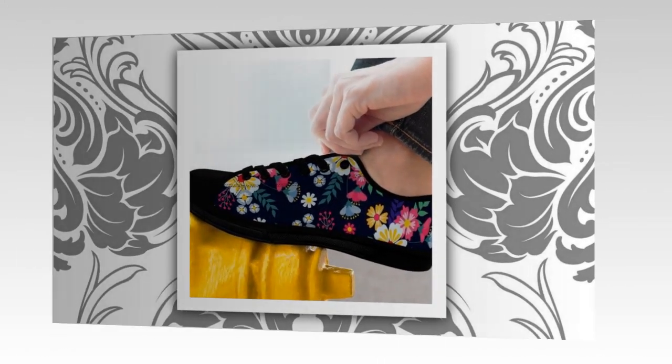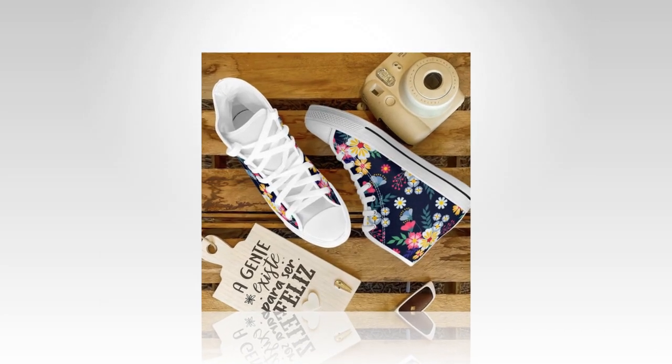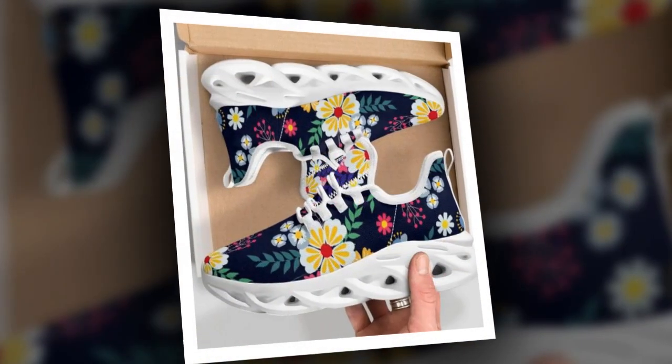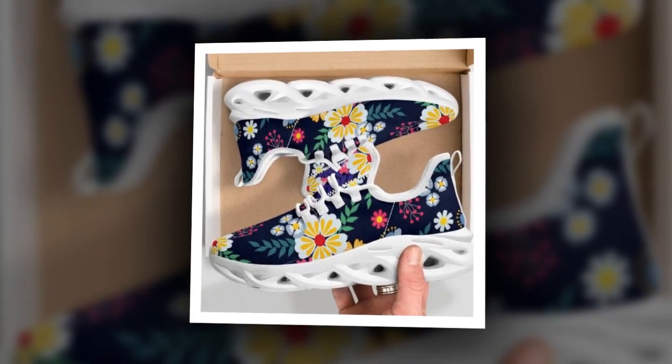If you're a fan of high tops, you're in luck. These high top designs aren't just trendy — they also offer superior ankle support. Originally designed as basketball sneakers, high tops help protect your ankles, making them a great option if you're on your feet a lot or enjoy a more dynamic work environment.